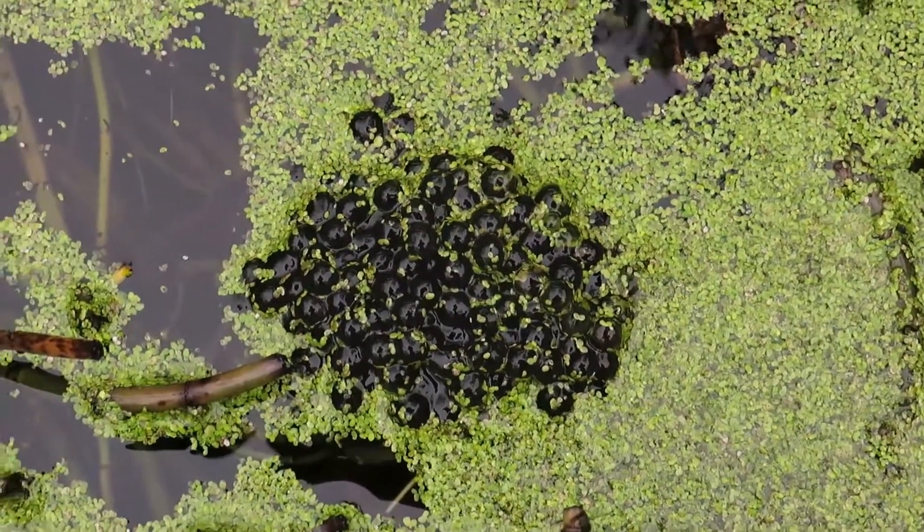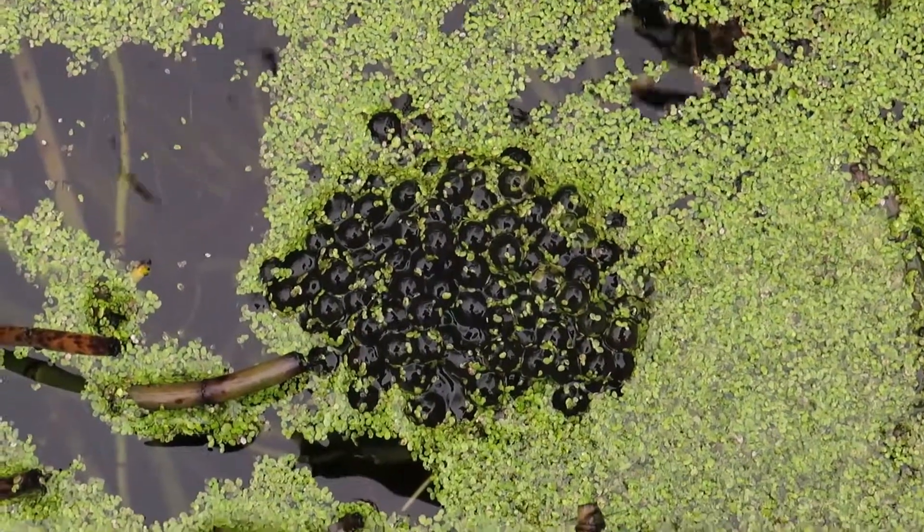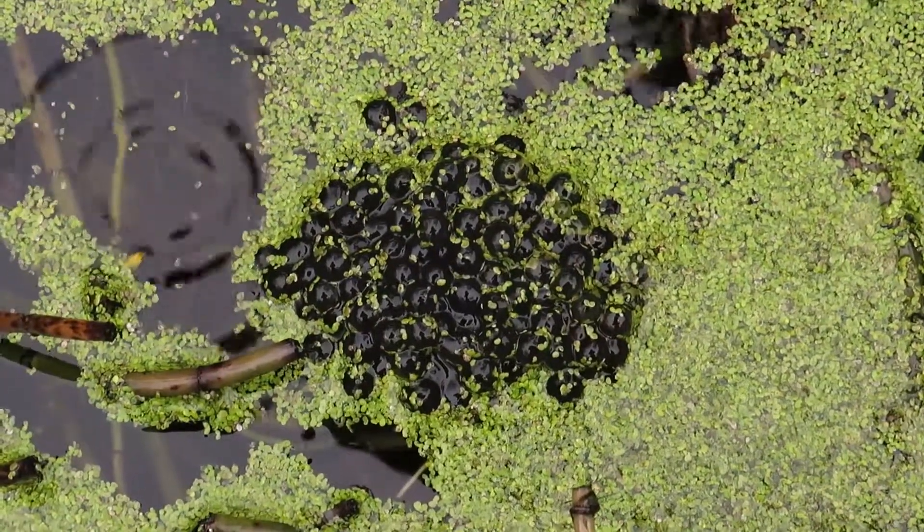Well, here we have the first frog spawn of the year, and I have to be honest, I wasn't expecting it so soon after the snow had melted.